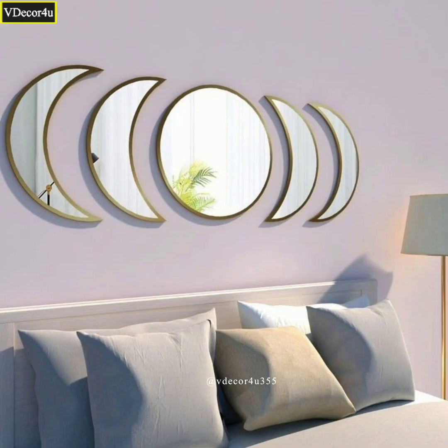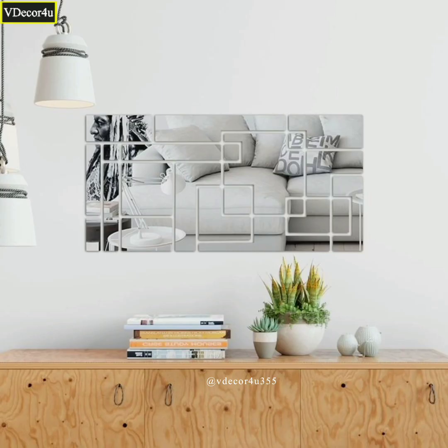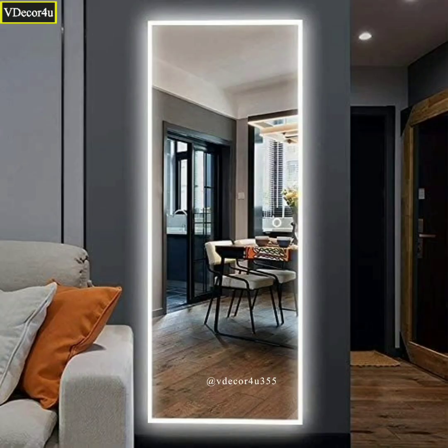Today we have something very special in store for you. We will be exploring the world of wall mirror designs and ideas and how they can transform your space into a cozy and stylish sanctuary. So, let's dive right in.